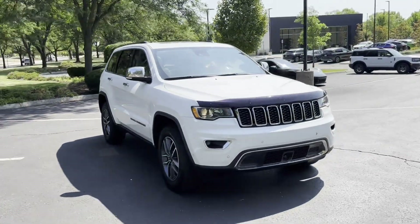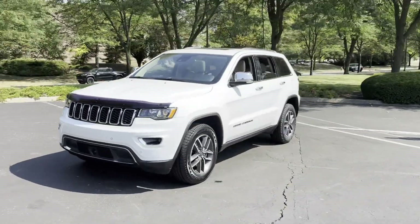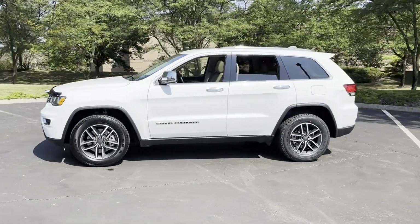2021 Jeep Grand Cherokee. With less than 77,000 miles on the odometer, this SUV offers space as well as power and performance.